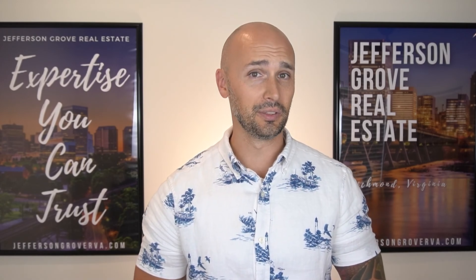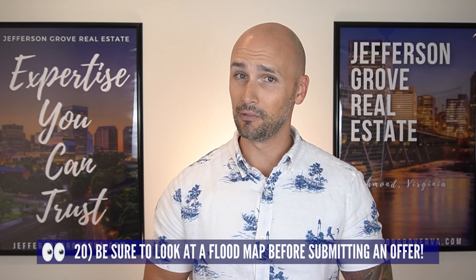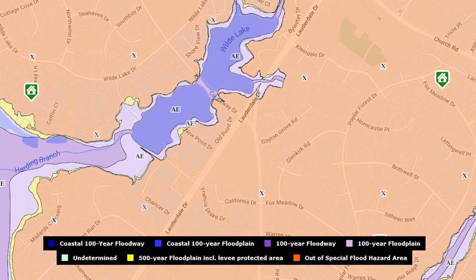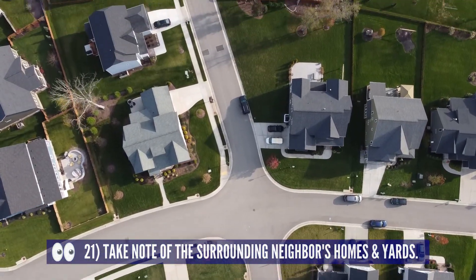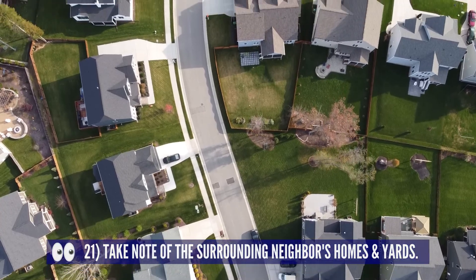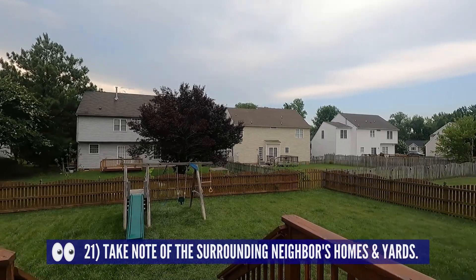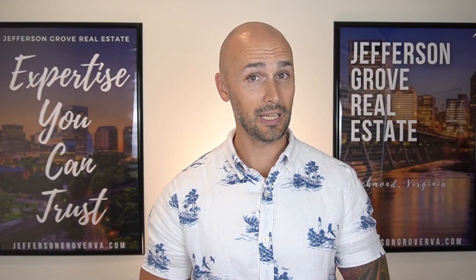Be sure to check the flood map before submitting an offer — you don't want to be surprised because flood insurance isn't cheap and it hurts your resale value too. The last important thing to check is the neighbors' yards, especially if you're in an HOA. Looking at fences, pools, patios, and other outdoor improvements will give you insight into what might be allowed within the HOA's rules and regulations. For example, if you want a six-foot wooden privacy fence but every other house only has a four-foot black aluminum fence, you might not want to buy that home.